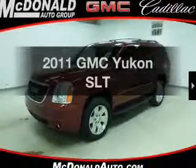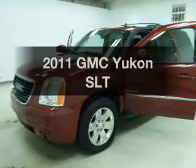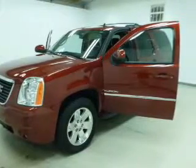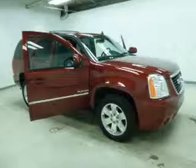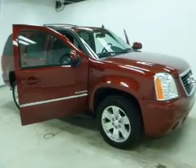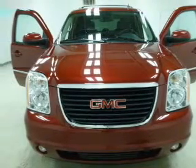Check out this 2011 GMC Yukon — this is the set of wheels you've been looking for. The powertrain includes four-wheel drive with a powerful eight-cylinder engine connected to a smooth-shifting six-speed automatic transmission. Navigation is included to help you get to your destination with ease, and premium wheels lend a distinctive appearance.